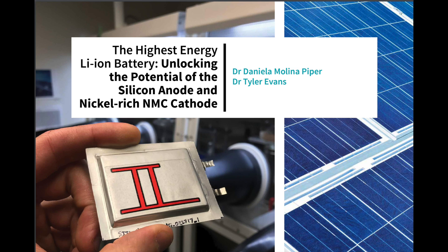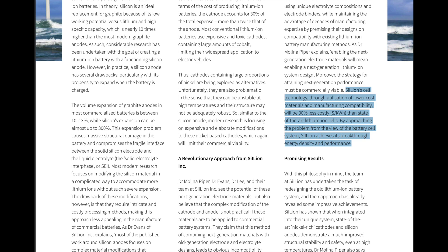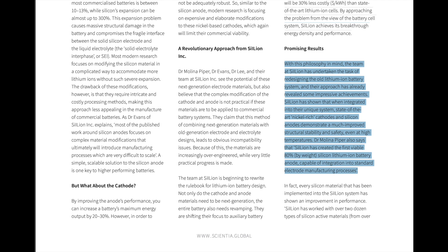There are a few things that seem really interesting. Silion's cell technology, through utilization of lower-cost materials and manufacturing compatibility, will be 30% less costly than state-of-the-art lithium-ion cells. By approaching the problem from the view of the battery cell system, Silion achieves breakthrough energy density and performance. The team at Silion undertook the task of redesigning the old lithium-ion battery system, and their approach has already revealed some impressive achievements. Silion has shown that when integrated into their unique system, state-of-the-art nickel-rich cathodes and silicon anodes demonstrate much improved structural stability and safety even at high temperatures. Dr. Molina Piper also says that Silion has created the first viable 80% silicon-lithium-ion battery anode capable of integration into standard electrode manufacturing processes.